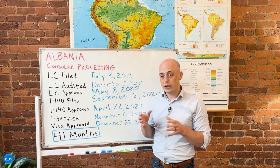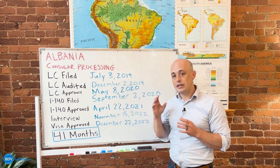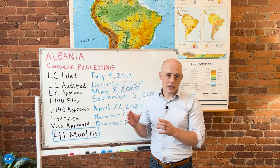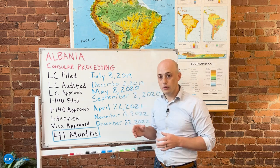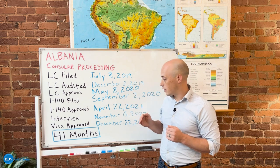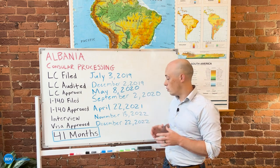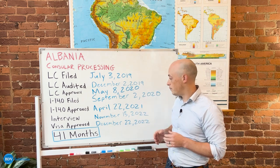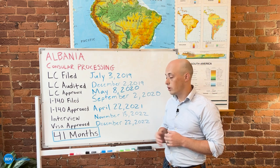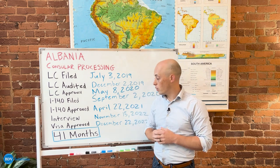Following the I-140, if you're doing consular processing, you'll work with attorneys to file the DS-260, which is an application sent to the Department of State to apply for your green card. Once that has gone through the proper channels and has been processed, just like this individual, you will have an interview at the consulate in your country or in your region. This person had their interview on November 15th and just a short month later their visa was approved and they were able to come to the United States and start work.